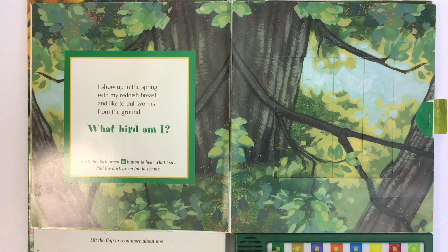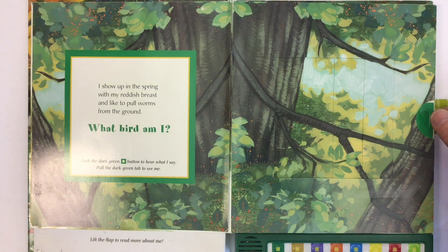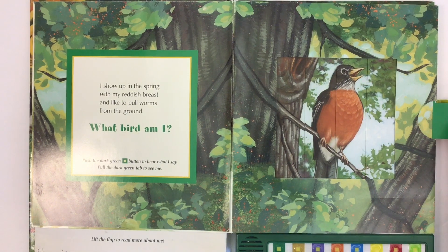When I push this dark green button, I can hear what I say. Let's pull the flap and find out. It's a robin!